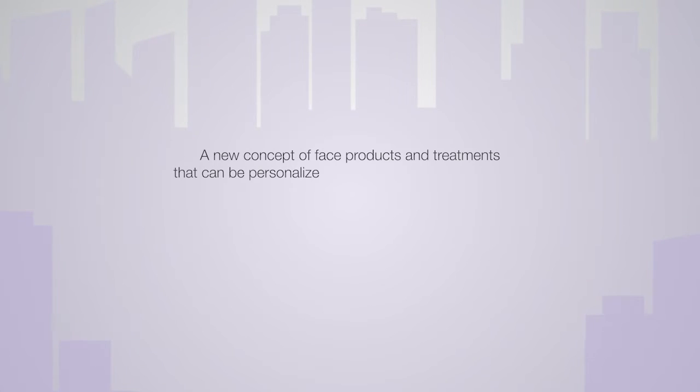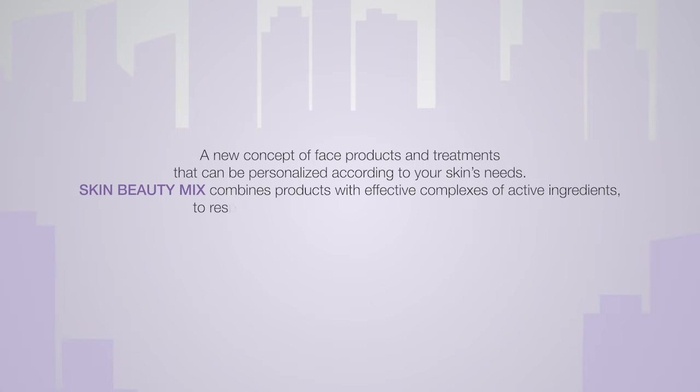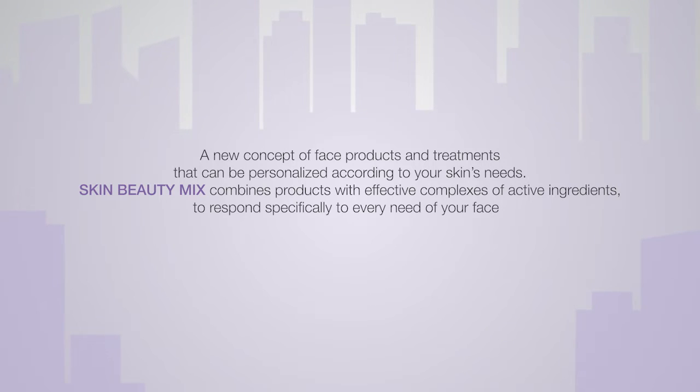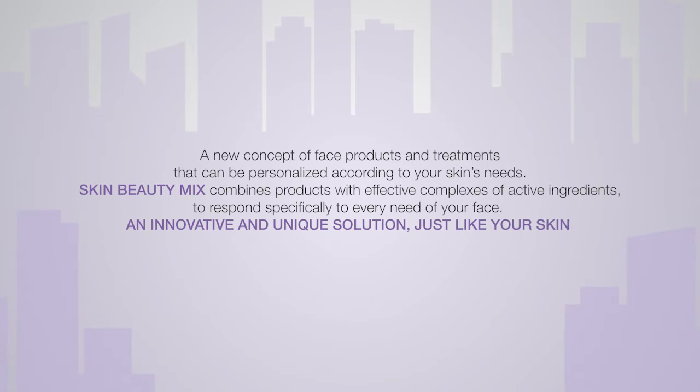A new concept of face products and treatments that can be personalised according to your skin's needs. Skin Beauty Mix combines products with effective complexes of active ingredients to respond specifically to every need of your face. An innovative and unique solution just like your skin.